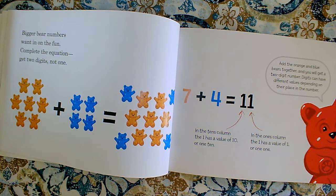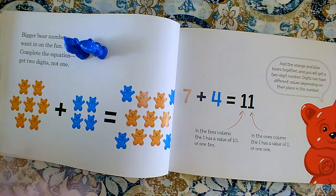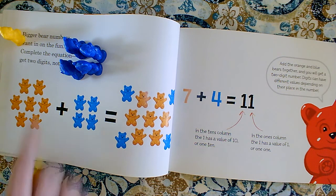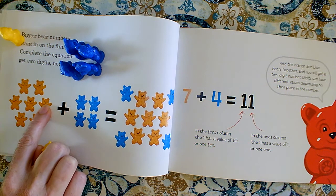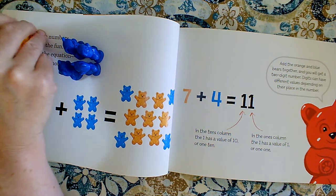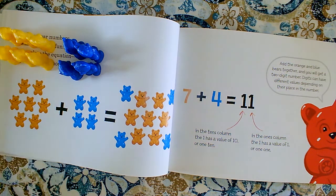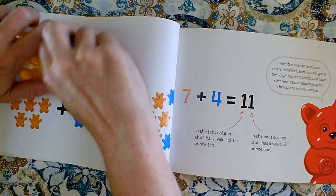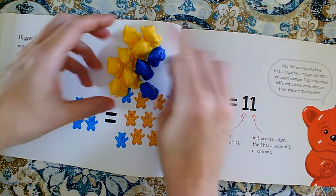Now we're going to be working with our orange bears and our blue bears. Our blue set still has four. I can get four teddy bear manipulatives to represent the number four. I don't have enough of the orange so I'm going to use these yellows, and that's okay. I need seven — thank you for touching and counting to make sure we counted correctly. So here we have an addend of seven, a set of seven, and we have a set of four. When we push those two groups together and join them, that's addition. All together we have eleven bears — the total is eleven.